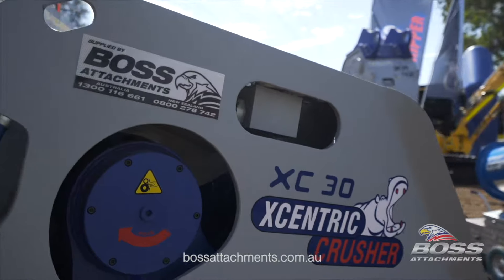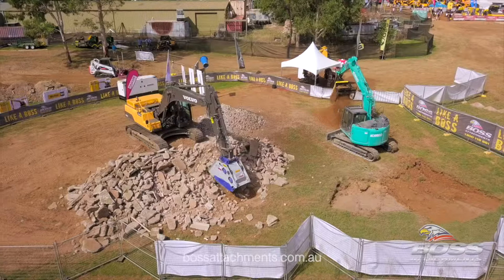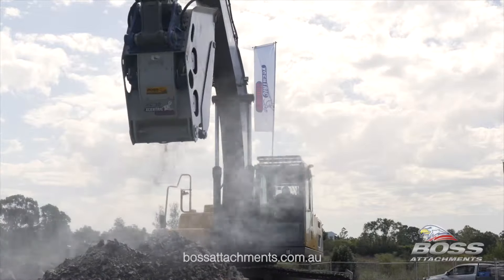Better. Faster. Stronger. Introducing the world's most technologically advanced crushing bucket.